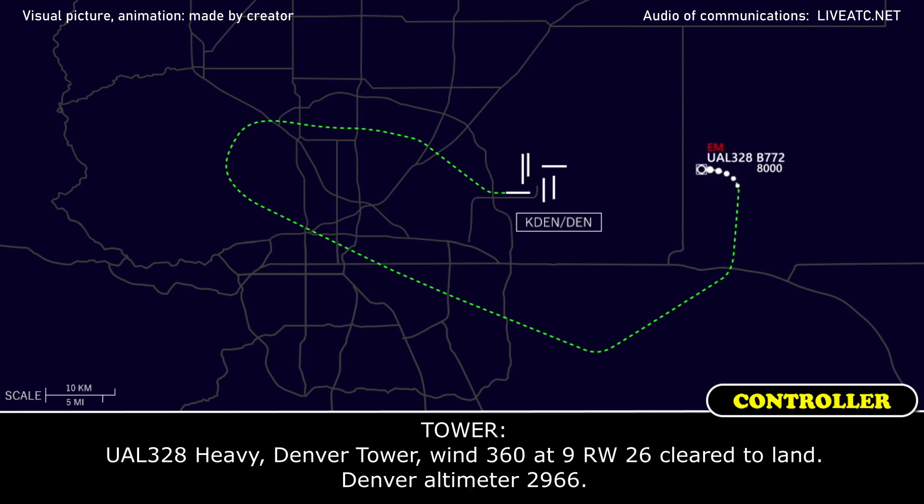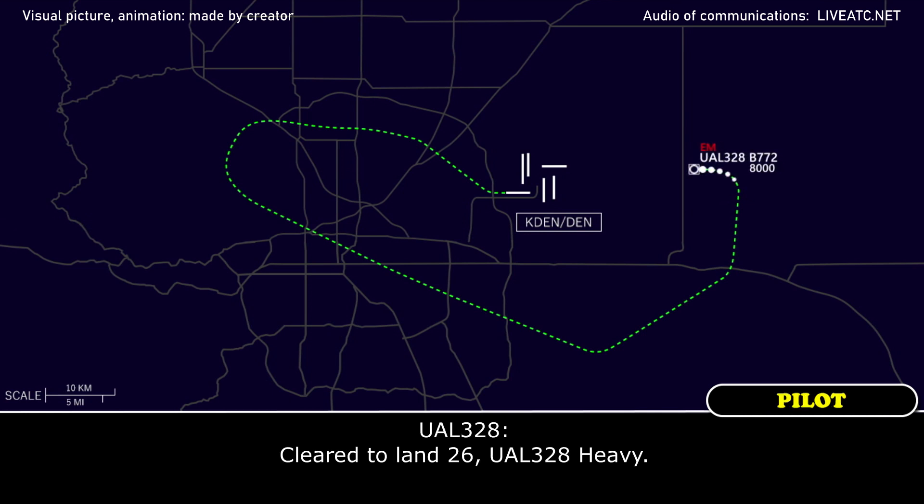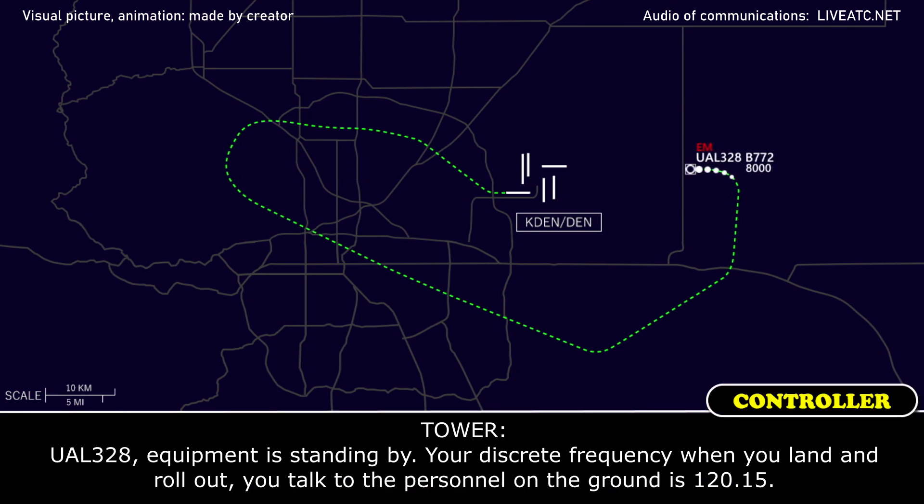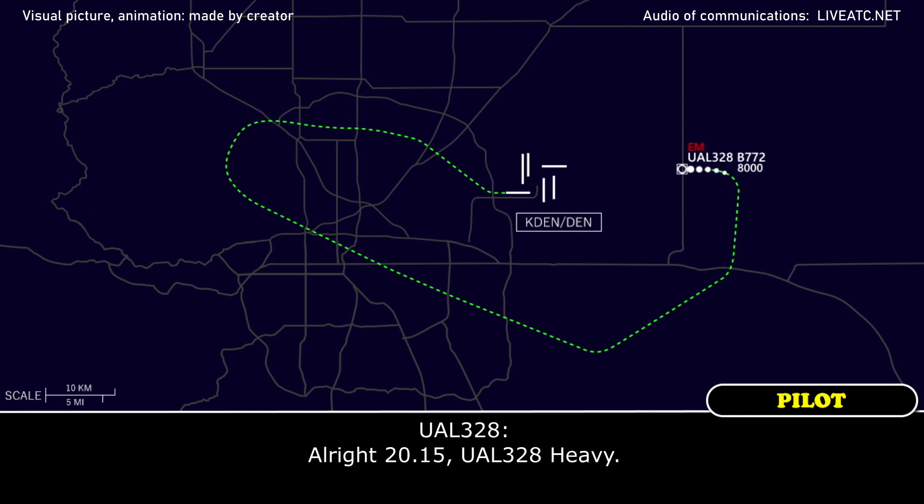Runway 26. United 328 heavy, Denver tower, wind 360 at 9, runway 26, cleared to land, Denver altimeter 29.66. Cleared to land runway 26, United 328 heavy. United 328 heavy, equipment is standing by on your discrete frequency when you land and roll out. Talk to the personnel on the ground on 120.15. Alright, 120.15 for United 328.